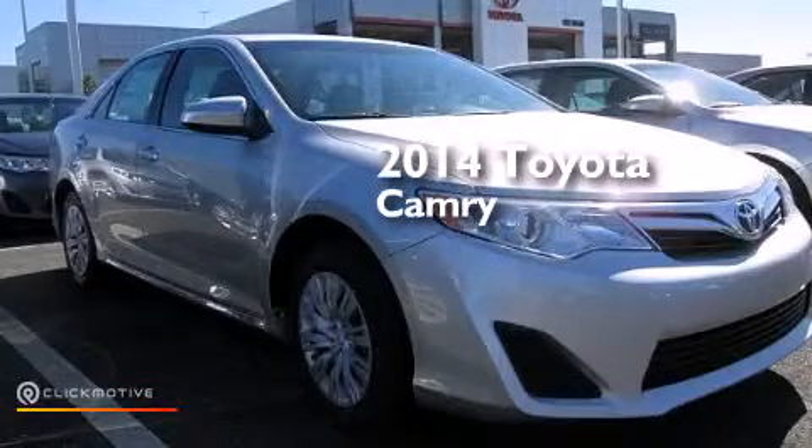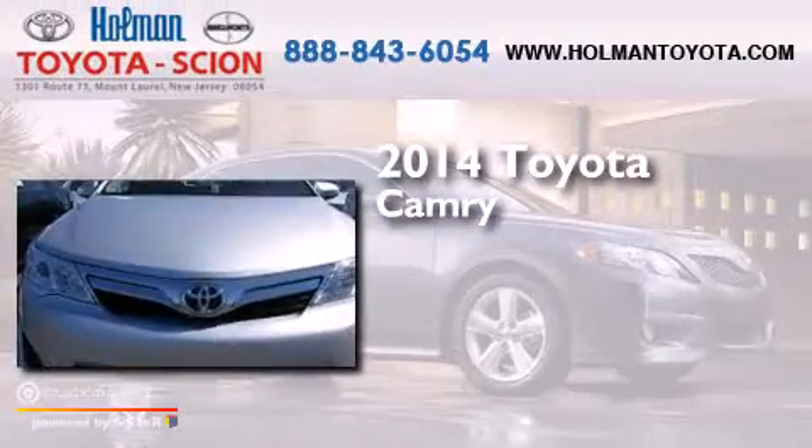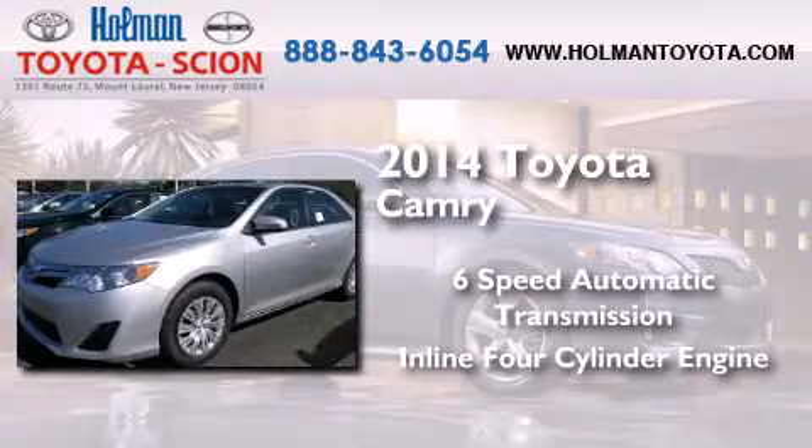This is a brand new 2014 Toyota Camry. This four-door sedan has a six-speed automatic transmission and an inline four-cylinder engine.